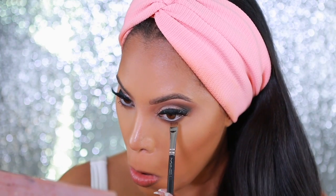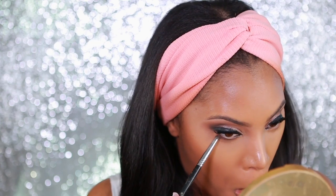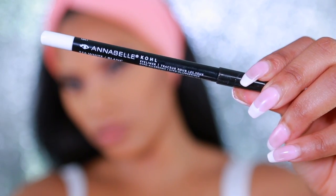I'm going back into the Annabelle palette and taking the darkest dark brown shade to run along my bottom lash line with a definer brush. Then I'm going in with a pencil brush just to blend it and give it a really soft smoky look on the bottom.